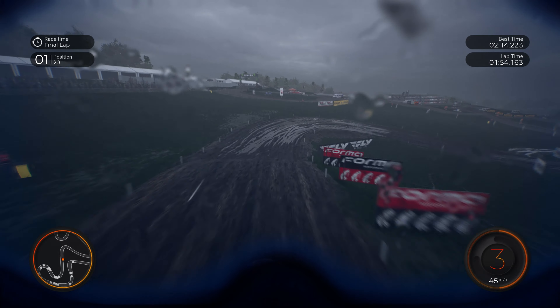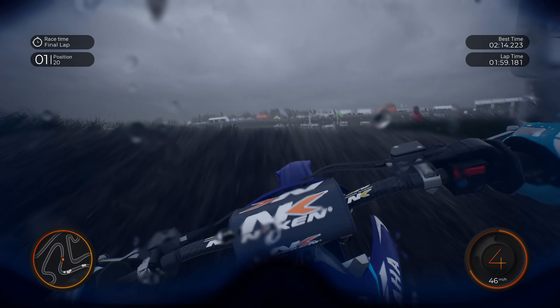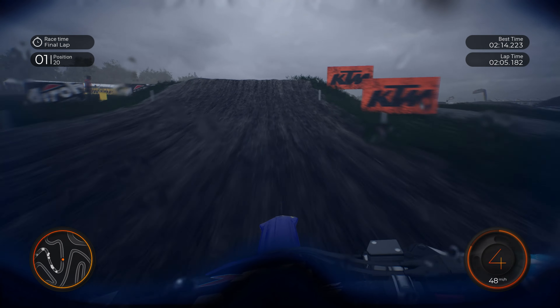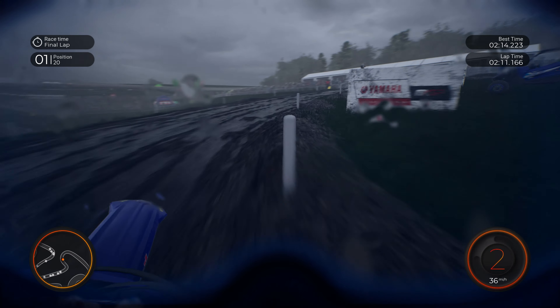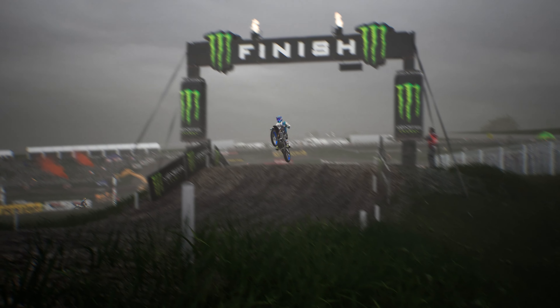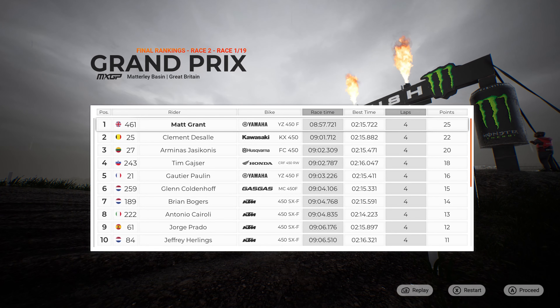A third or second place for the Grand Prix — I'd be happy with either, to be honest. We aren't going to win it overall because finishing fifth in race one was not going to be enough points-wise. But this is going to be it — only one or two more corners to navigate. And it's going to be victory for the home hero — across the line we go, victory goes to Grant! Grant wins with Clement de Salle and Aminas Yaskonis, getting that Husqvarna back onto the podium once again. Tim Geyser missing out after trailing in second place for so long. Yaskonis wins the Grand Prix and he's now three points ahead of Clement de Salle, with Alan Grant finishing on the podium.